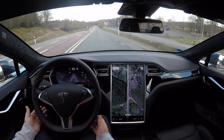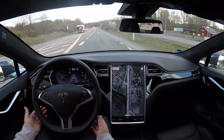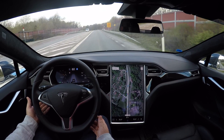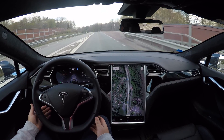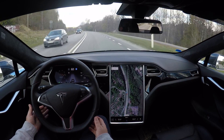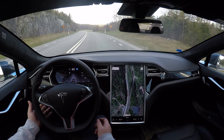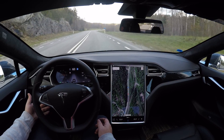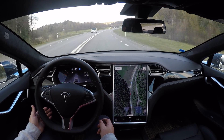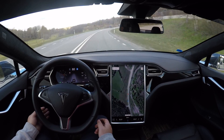One thing I recently learned is that if you want to adjust your speed to the speed limit, you can take the autopilot stalk and hold it towards you for a few seconds — then it adjusts the speed to the speed limit plus or minus the offset you have defined. When we pass the sign here and the GPS data indicates we have an 80 km/h road, I'll press the stalk towards me and it will immediately jump to the new speed limit.